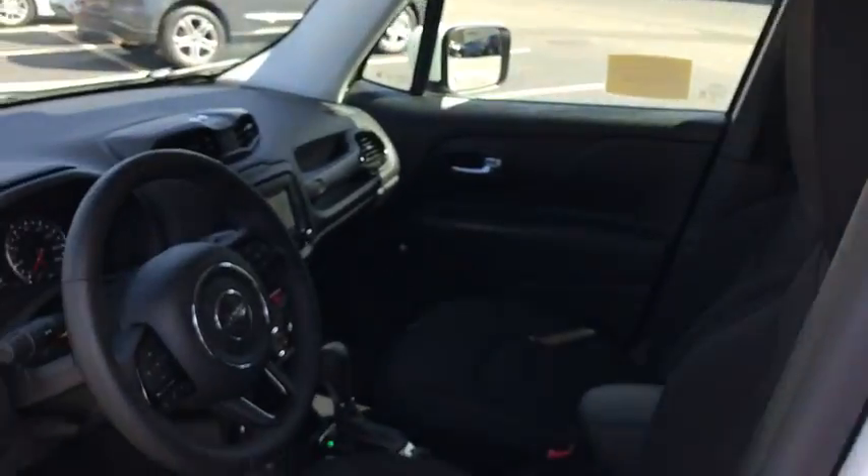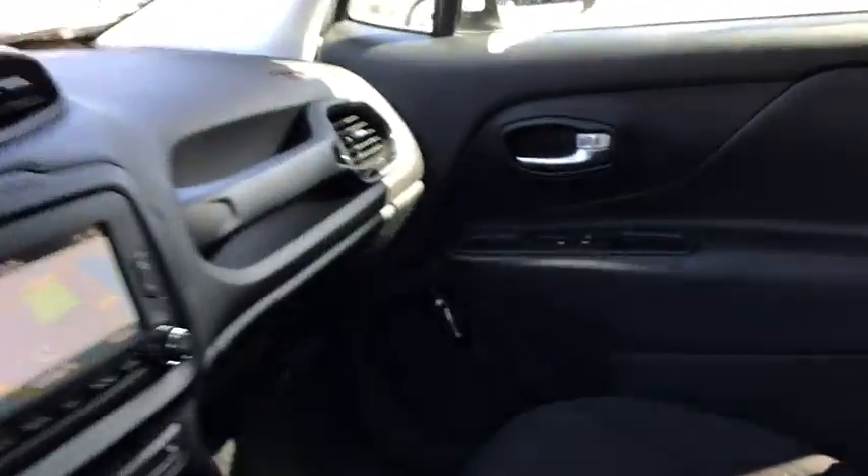Keyless entry, steering wheel audio controls, anti-lock braking system, backup camera, Bluetooth, leather-wrapped steering wheel, power steering.